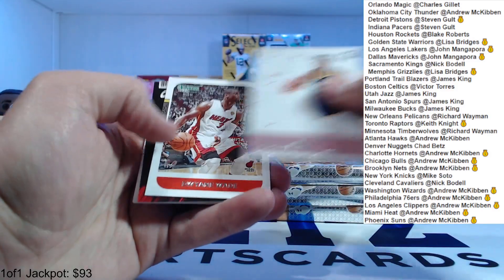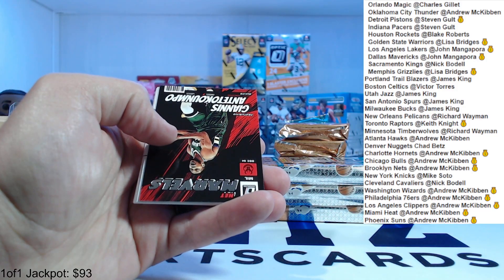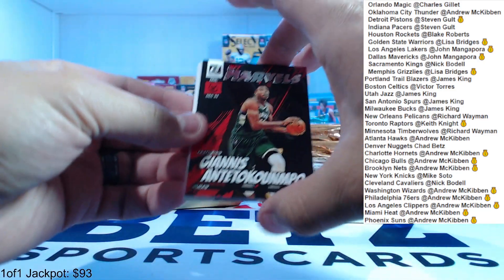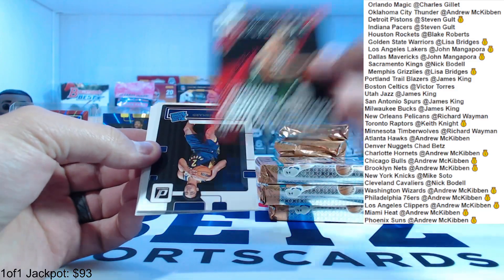What year is this design? Doesn't say. We got a Marvels Giannis — that's cool. Net Marvels Giannis.